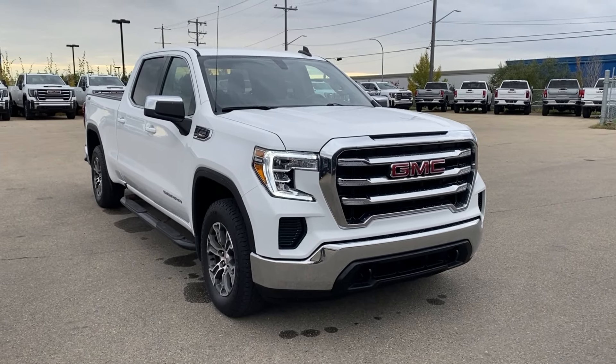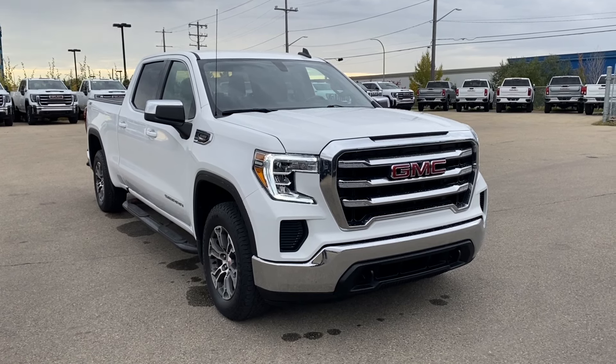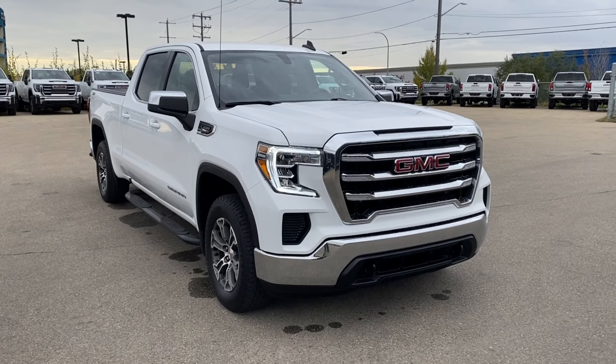Thanks so much for joining me as we took a look at a pre-owned 2021 GMC Sierra 1500 SLE. If you like the video make sure you leave a like and subscribe to the channel so you can get more video reviews just like this one.